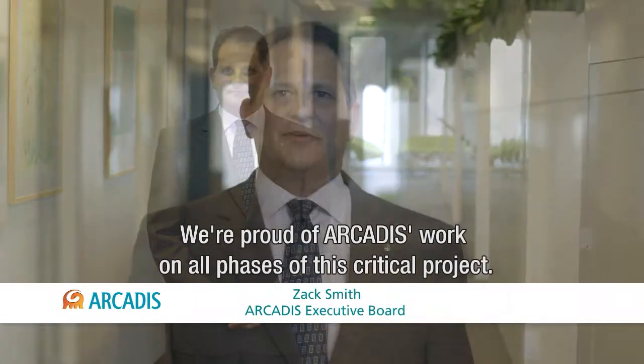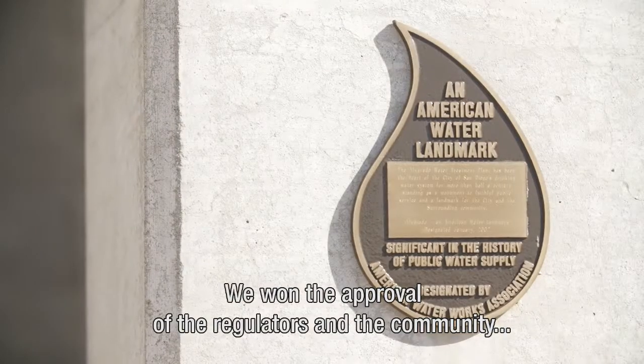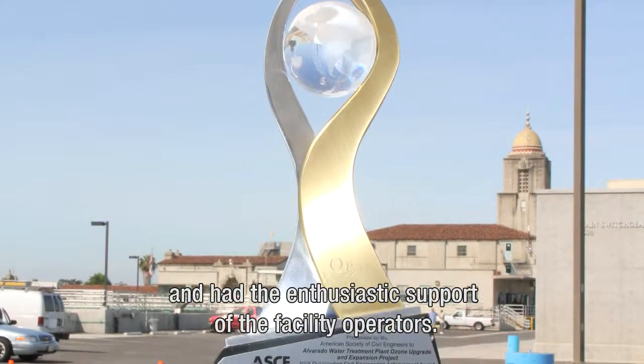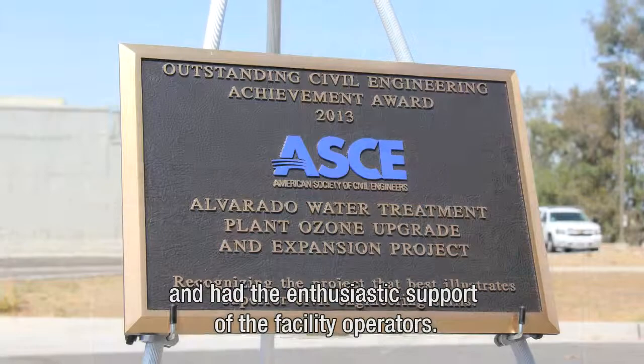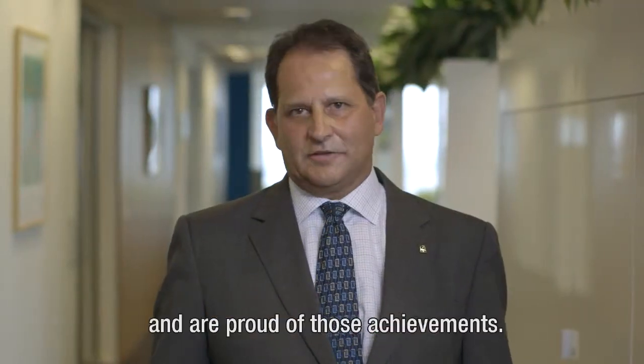We're proud of Arcadis' work on all phases of this critical project. Besides winning the approval of the regulators and the local community, we also had the enthusiastic support of the facility operators. We've won several prestigious engineering awards and are proud of those achievements.